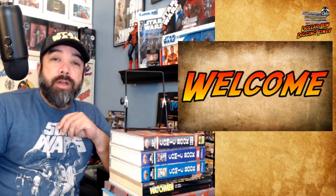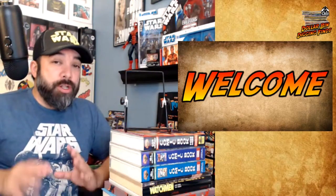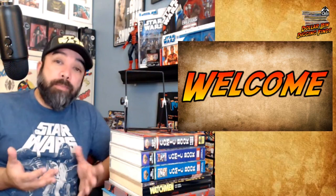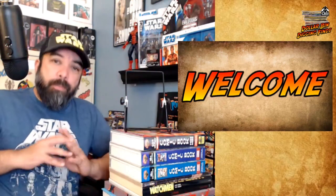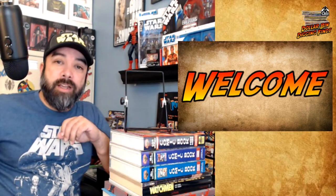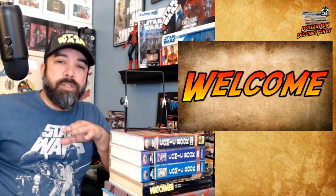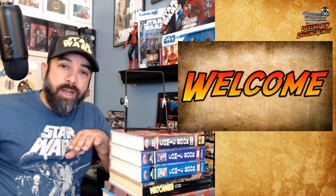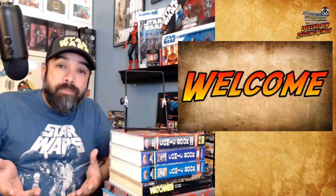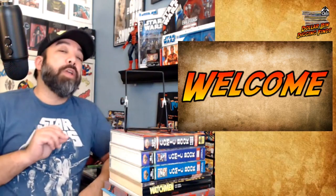Welcome back everybody to another edition of Dollar Bin Digging Finds. I am slowly starting to transition this article from just being a Dollar Bin Digging find to more of a cheap comic pickup or cheap comic finds article, kind of broadening my range of what I can look into. That seems to be the general consensus from the feedback I got based off of last week's video and article.